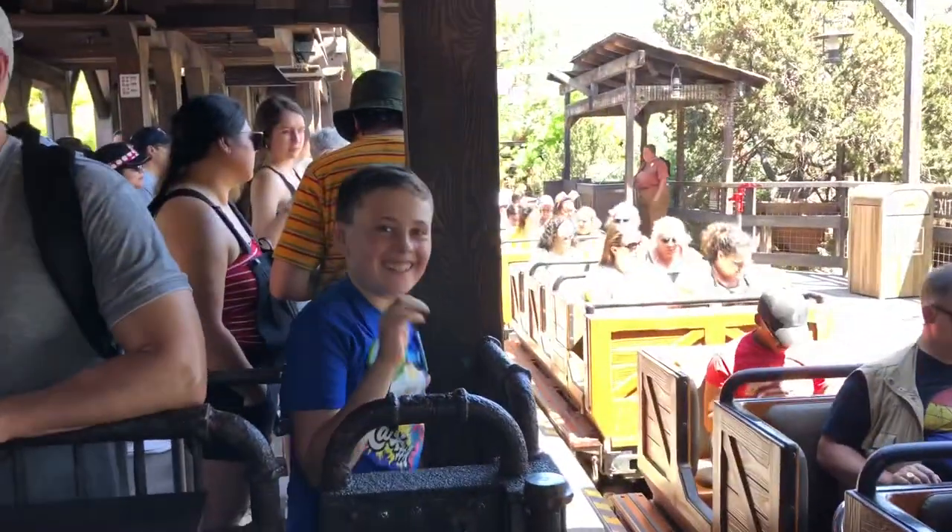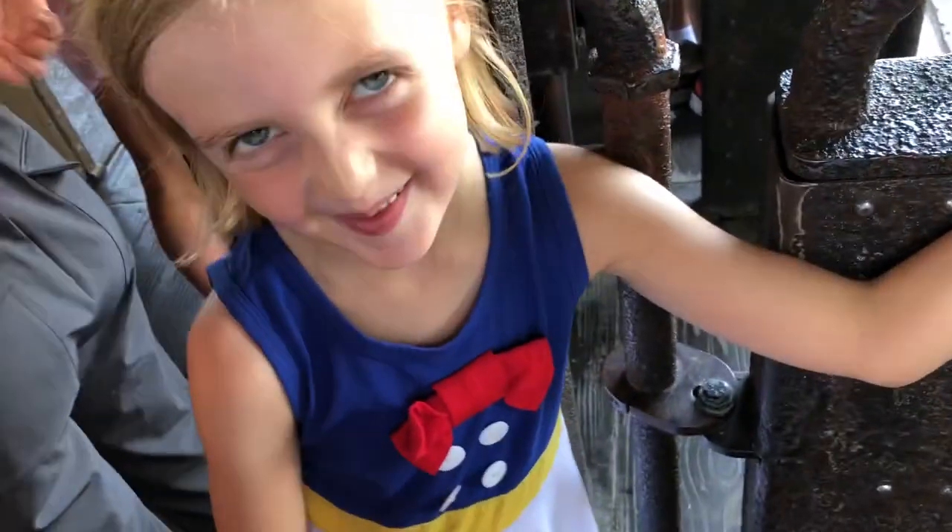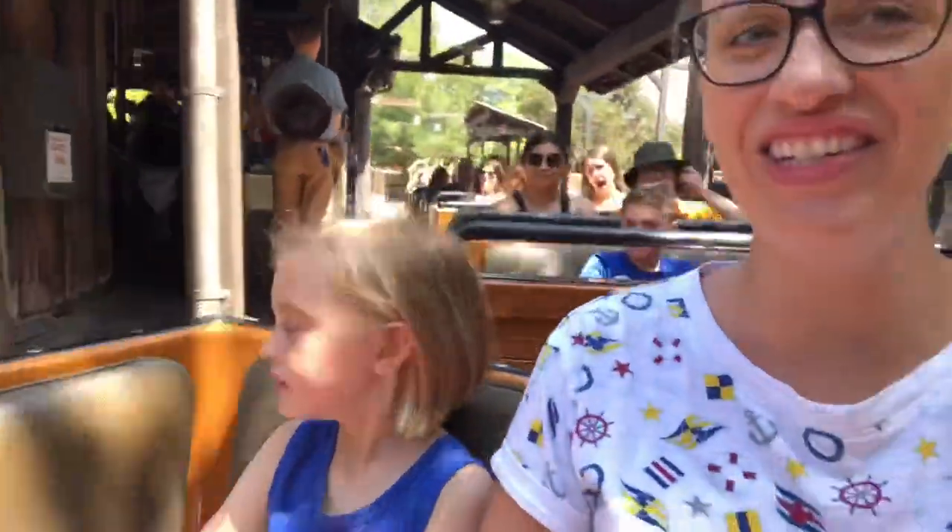We're going on Big Thunder Mountain! Are you excited? Alright, let's go! Penny, we're going! There he is. Woo!